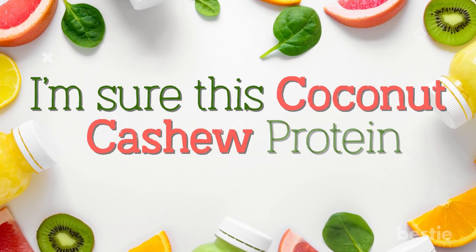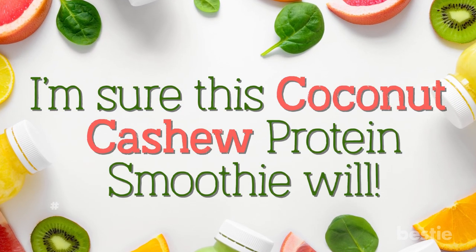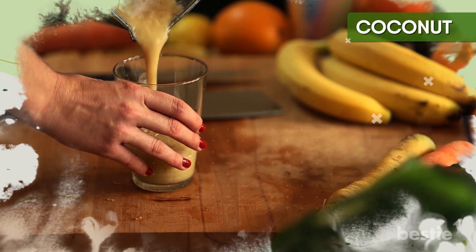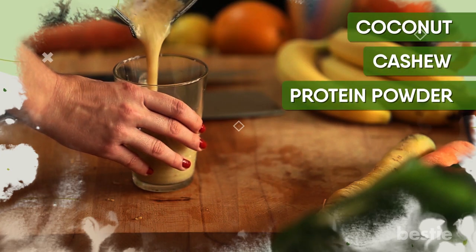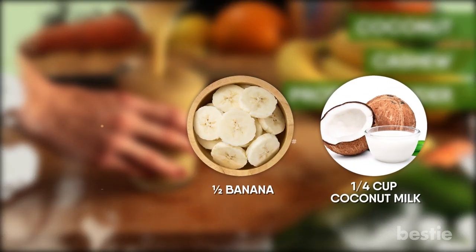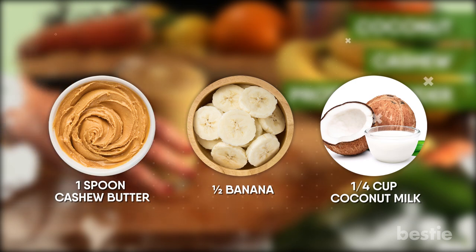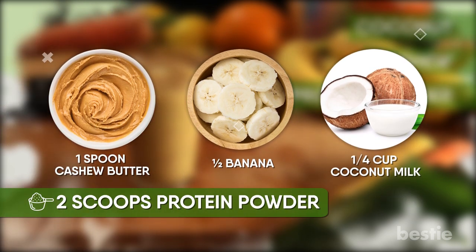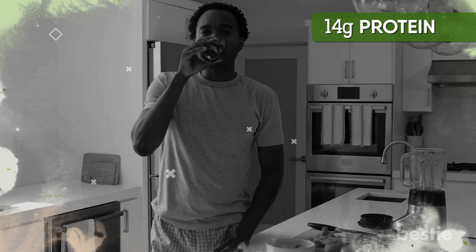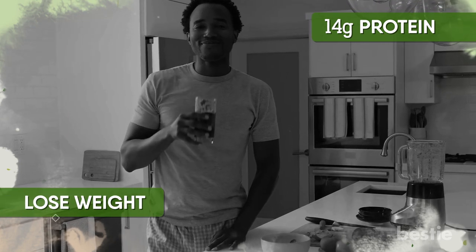Pumpkin spice smoothie didn't float your boat? This coconut cashew protein smoothie will. It contains coconut, cashew, and protein powder. The recipe includes half a banana, a quarter cup of coconut milk, and one spoon of cashew butter. You'll be using two scoops of protein powder, and you'd only be getting 14 grams of protein. While it's not a meal replacement, it's a great smoothie to help you lose weight.